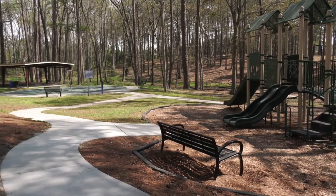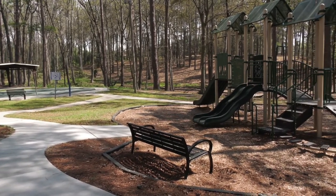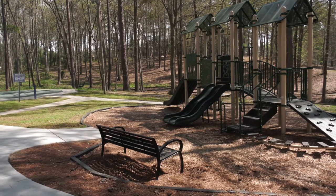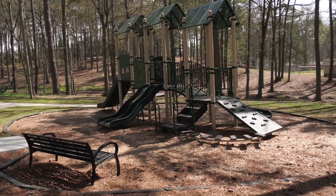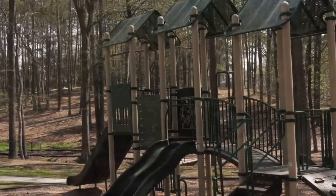The next playground is for 2-5 year olds. It's a post and platform type playground. It has shade, slides, bridges, and climbing components. The surfacing is engineered wood fiber, and it has site amenities such as a seating bench.